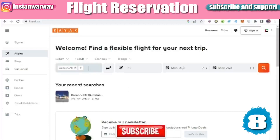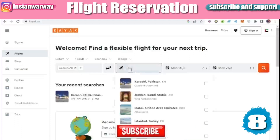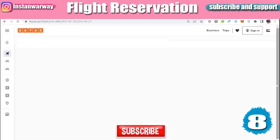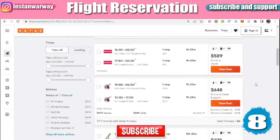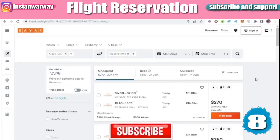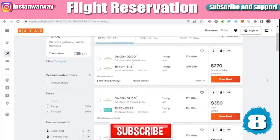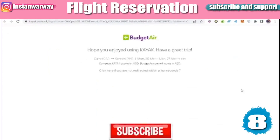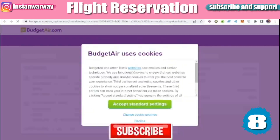Let's assume our flight is a return trip for one adult. Our destination is from Cairo to Karachi, Pakistan. We select the dates and search. The site searches for flights — there are many but we will try to find a cheap one. We find a cheap flight from Etihad, so we click 'View Details' and we are directed to the BudgetAir website to make our booking.